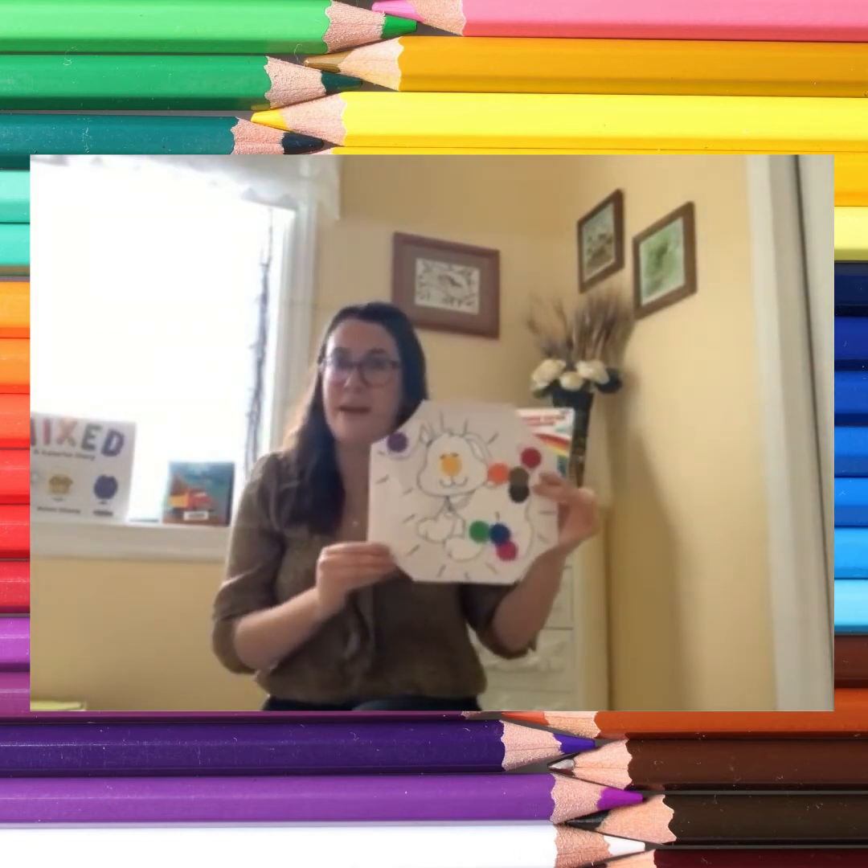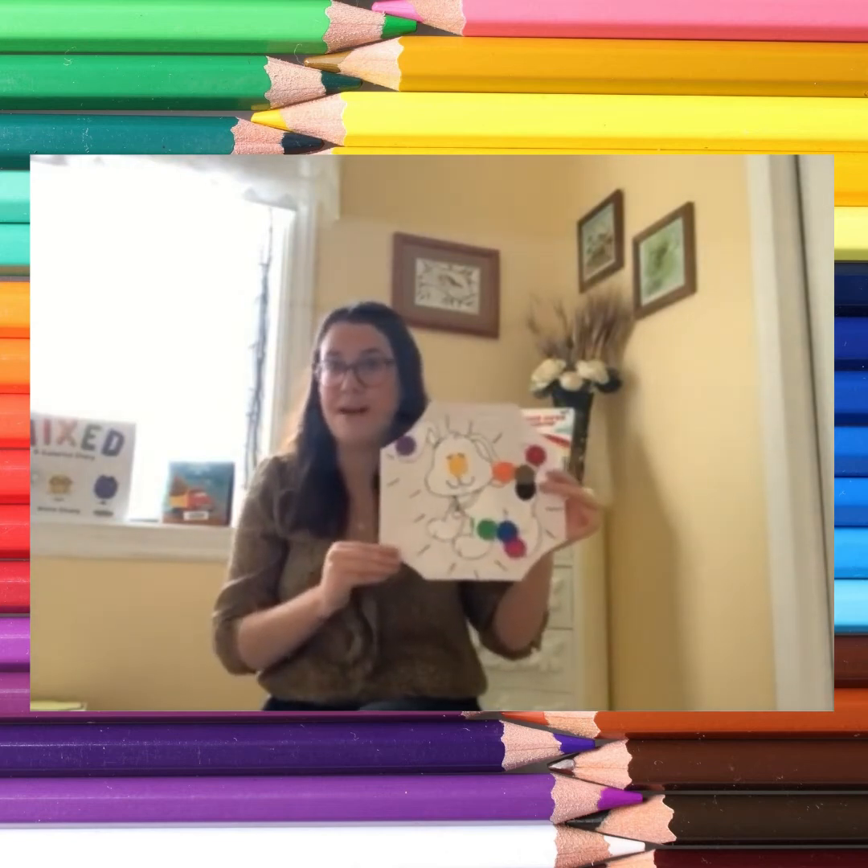Time for a bath and then bedtime. What a fun, colourful day that was!